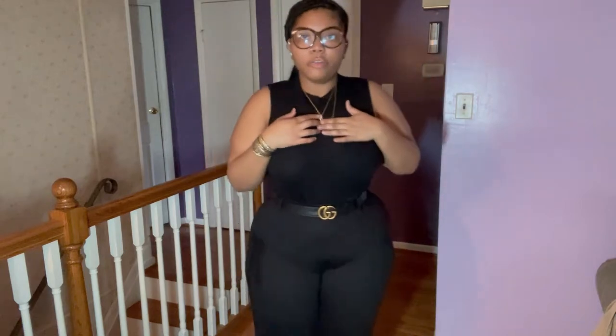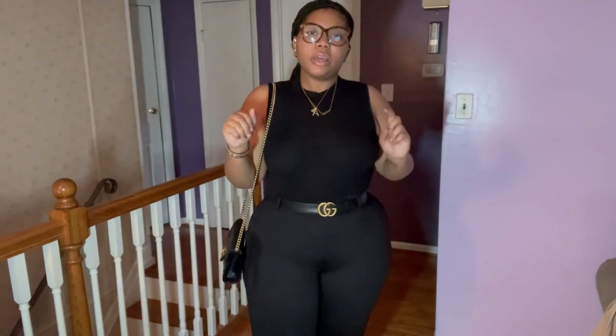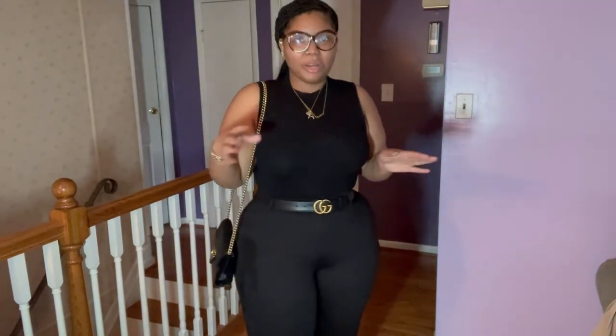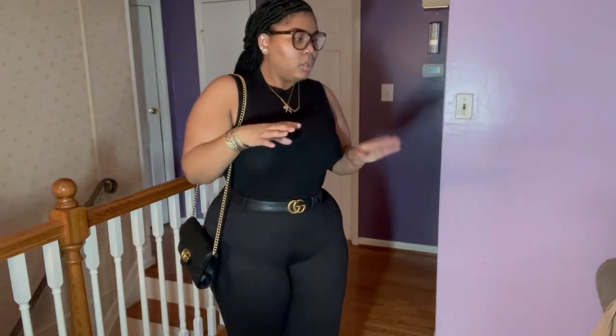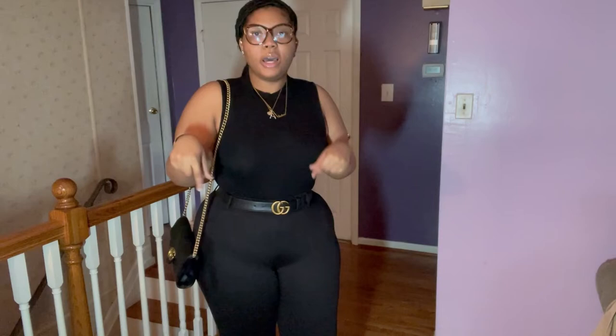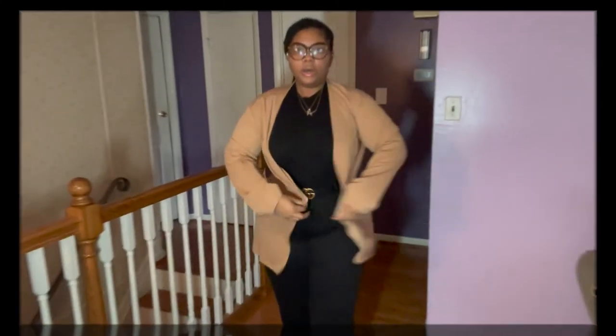Of course I have on my regular accessories, and then I have my clutch that I usually wear with this outfit. This is a basic outfit — it's like my job interview outfit. I'm gonna show y'all the different ways that I style the same black outfit.